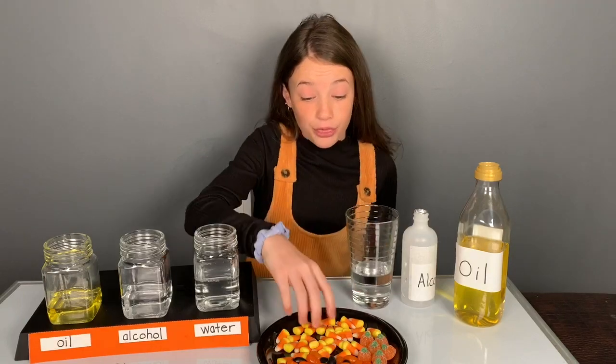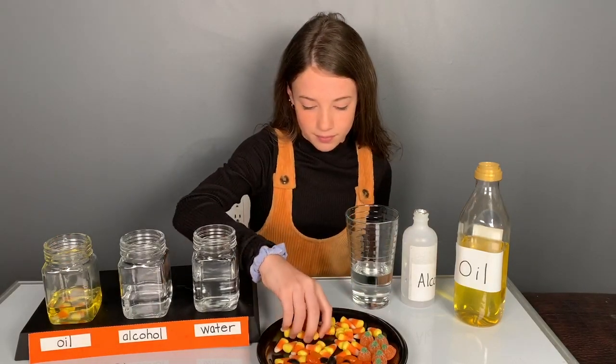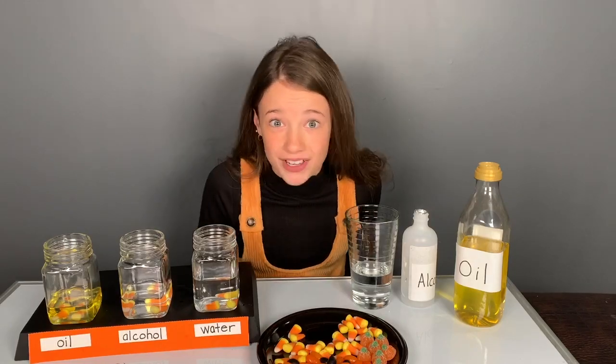I'm going to put three candy corn in each jar. Let's wait and see which one dissolves faster.